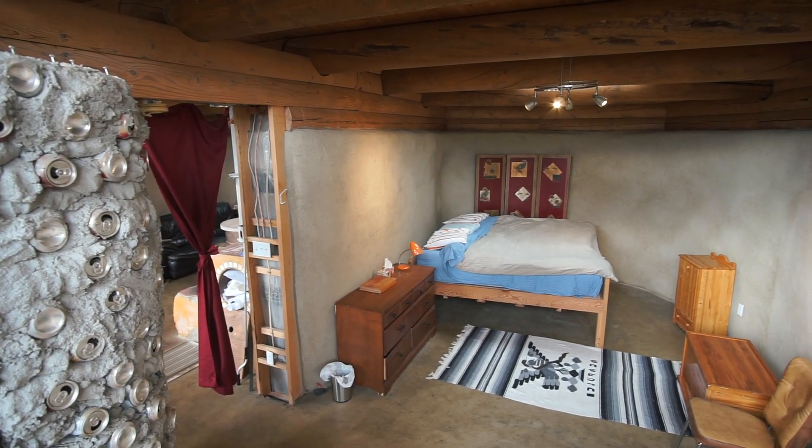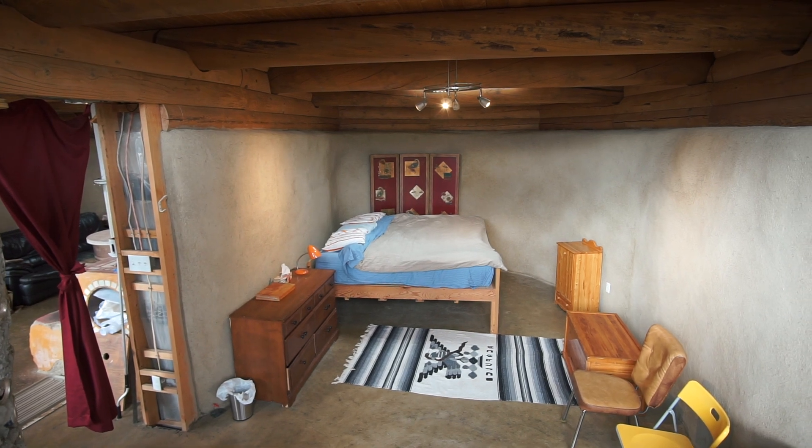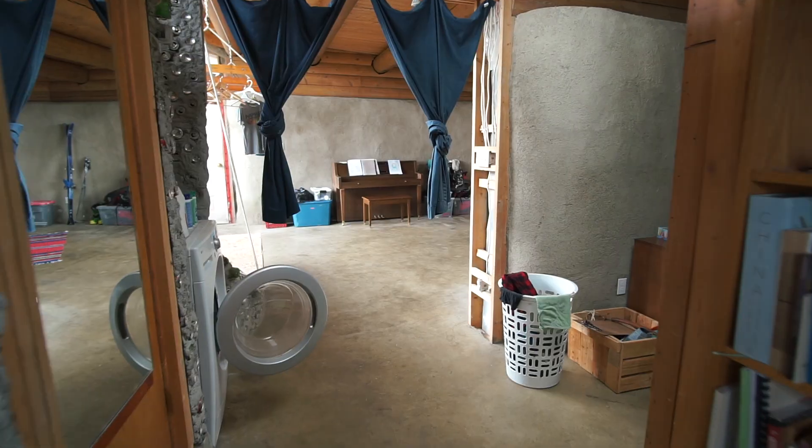This is the guest bedroom — guests get a nice big king-sized bed and a room to themselves. Everything in here is pretty open concept, which is important in this design for ventilation purposes, because it can get stuffy in the winter when you tend to keep everything closed up. I've got makeshift curtains that partition things off.